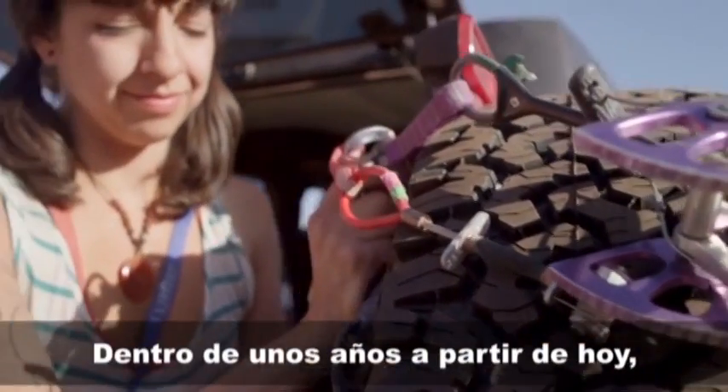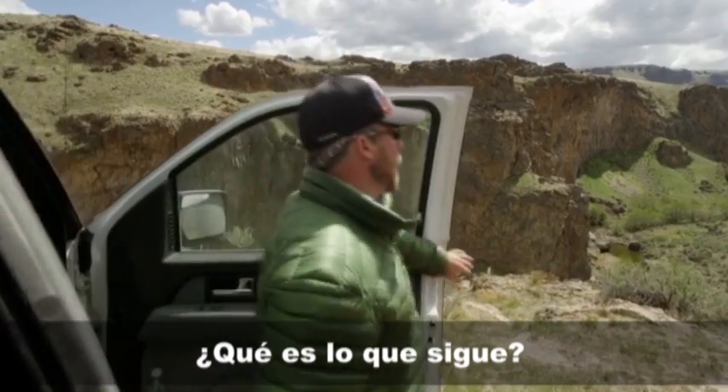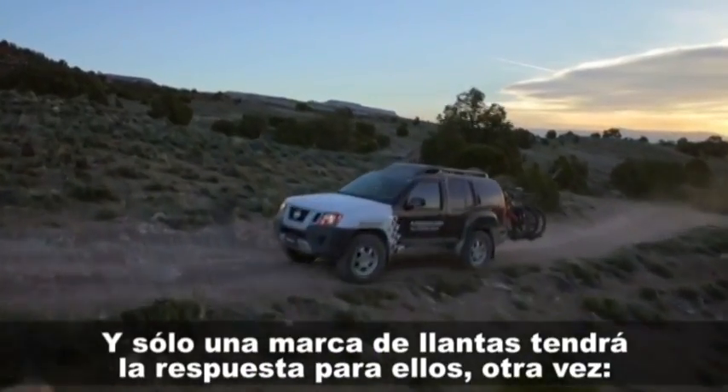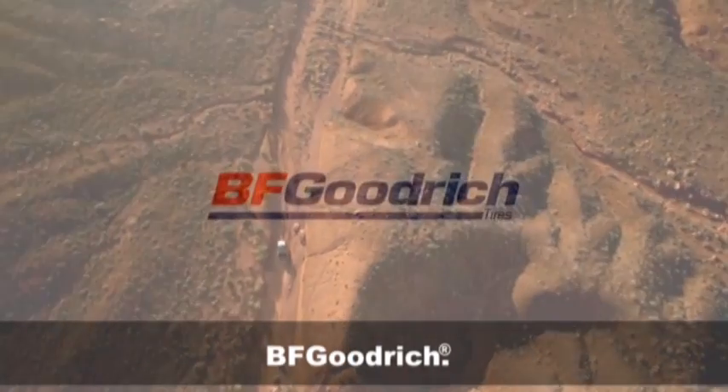In a number of years from now, another generation of off-road enthusiasts will ask, what's next? And one tire brand will have the answer, again — BF Goodrich Tires.